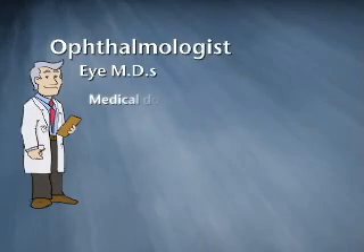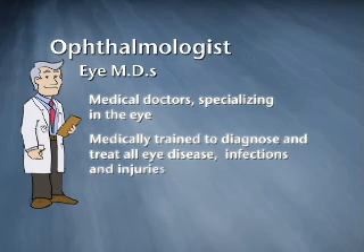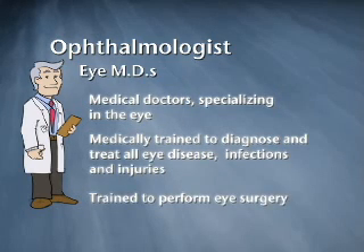Ophthalmologists are medical doctors who specialize in the eye. Ophthalmologists, also known as IMDs, are medically trained to diagnose and treat all diseases, infections, and injuries, and to perform eye surgery.